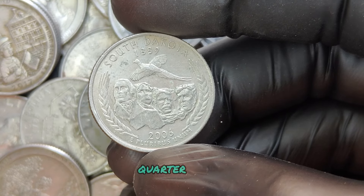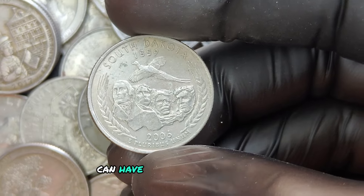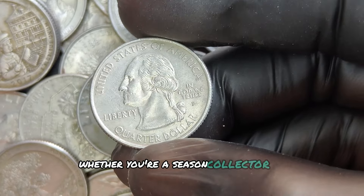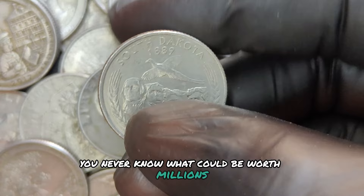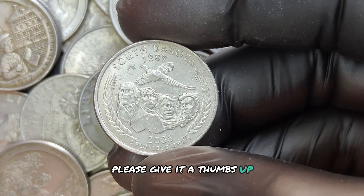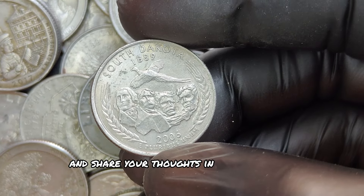The 2006 P mint mark quarter dollar is a great example of how a seemingly ordinary coin can have an extraordinary story and value. Whether you're a seasoned collector or just starting, keep your eyes peeled for those rare finds — you never know what could be worth millions. If you enjoyed this video, please give it a thumbs up, subscribe for more coin collecting content, and share your thoughts in the comments below.